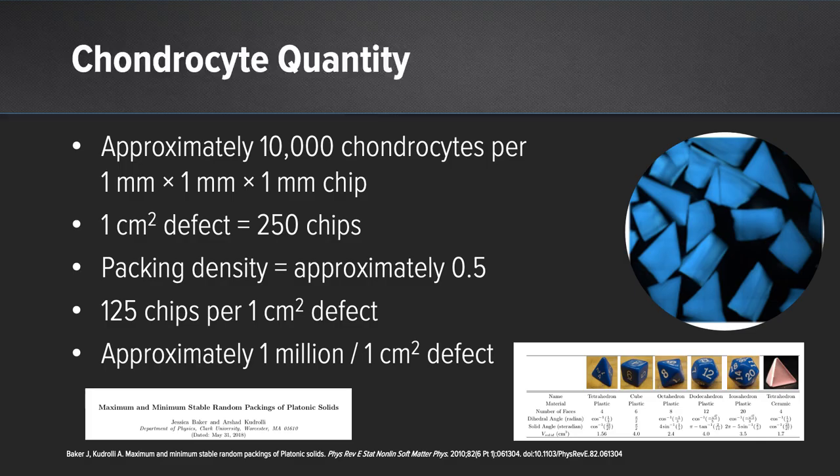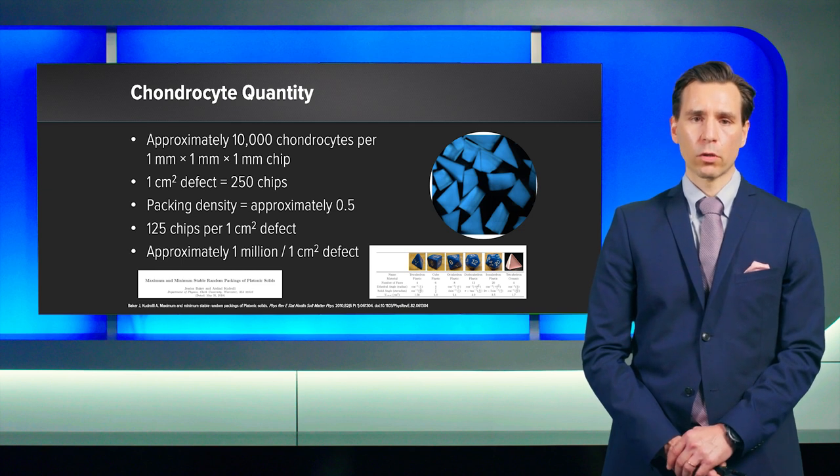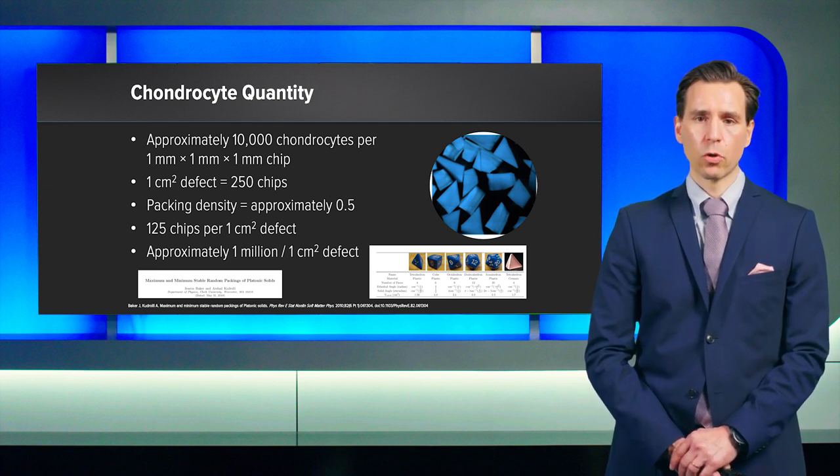With regard to chondrocyte quantity with the AutoCart procedure, if you have a chip size of 1 by 1 by 1 millimeter, you have approximately 10,000 chondrocytes per chip. And if you have a typical defect size of 1 square centimeter with a defect depth of approximately 2.5 millimeters — meaning a medial femoral condyle typical defect — with a packing density of approximately 0.5, you can transplant approximately 125 chips per square centimeter. Minus the vitality of approximately 70 to 80%, you are transplanting 1 million chondrocytes per square centimeter defect size, which is exactly what Mats Brittberg and Lars Petersen in the early 1980s suggested for chondrocyte transplantation with regard to chondrocyte quantity.